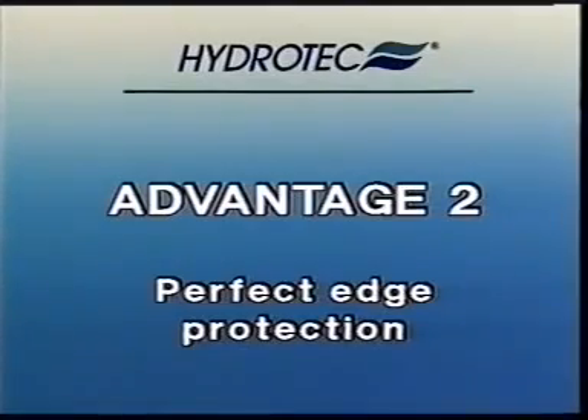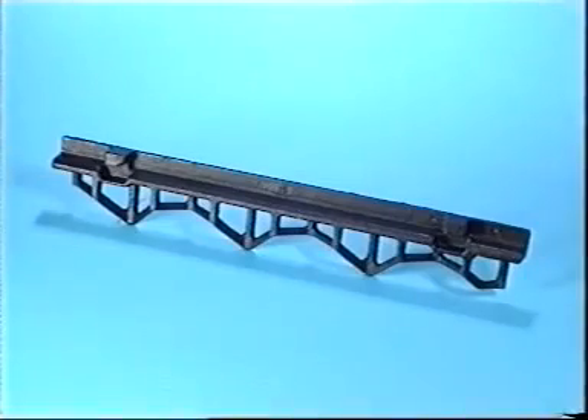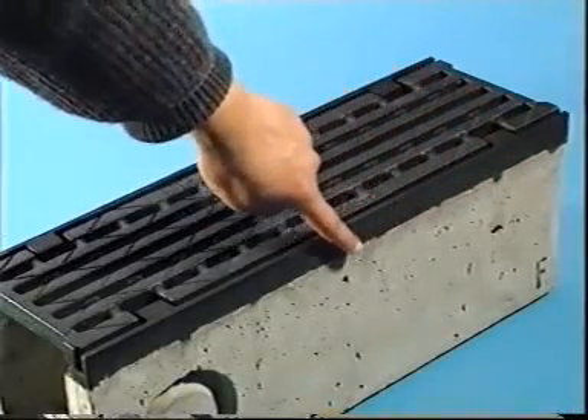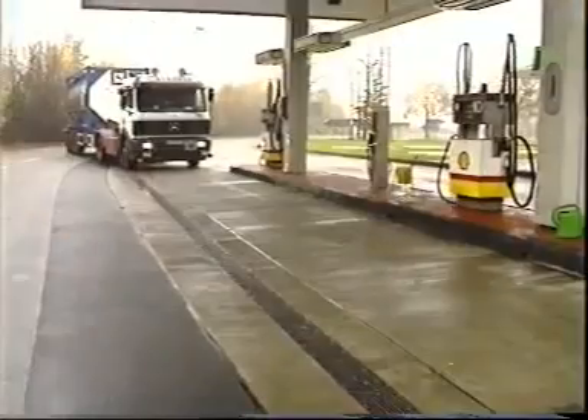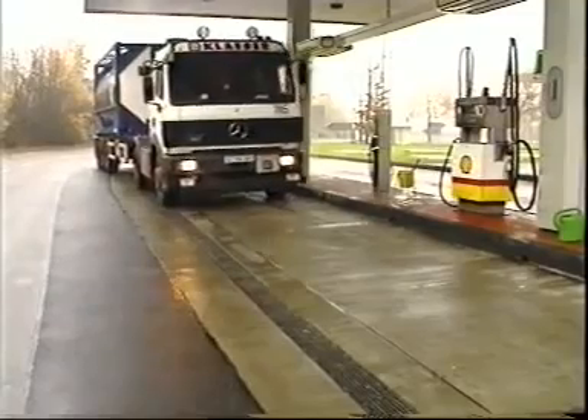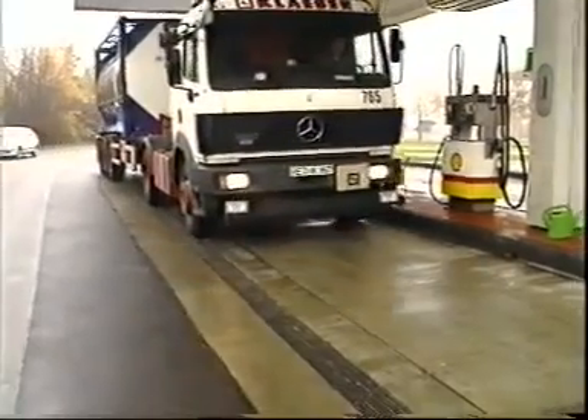Edge protection is the second essential advantage of Hydro-Tech gutters. The edge protection is lengthwise thoroughly connected to the concrete gutter body. This ensures maximum stability without the need of additional screws, and prevents loosening and damage even under maximum stress.